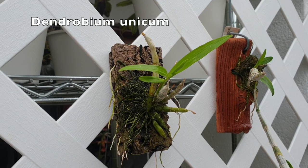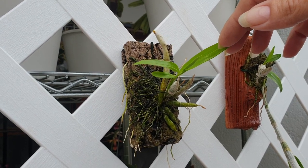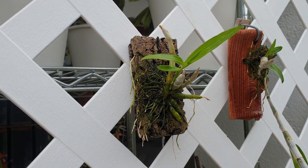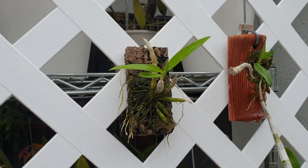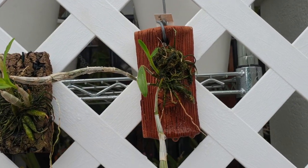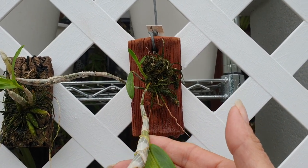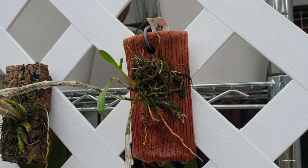Dendrobium unicum. This is my second plant, my replacement plant, in case my first one wasn't going to be successful. The new growth it came with is developing really well — so that's great. I have not moved it from its original mount — we're going to wait for roots before we do that. The coup de grâce, however, is my first plant. If you didn't see it, I'll put up a card — in my mounts video I showed that I got this unicum with this cane snapped. But now it's on its own, doing its own thing with a new growth.